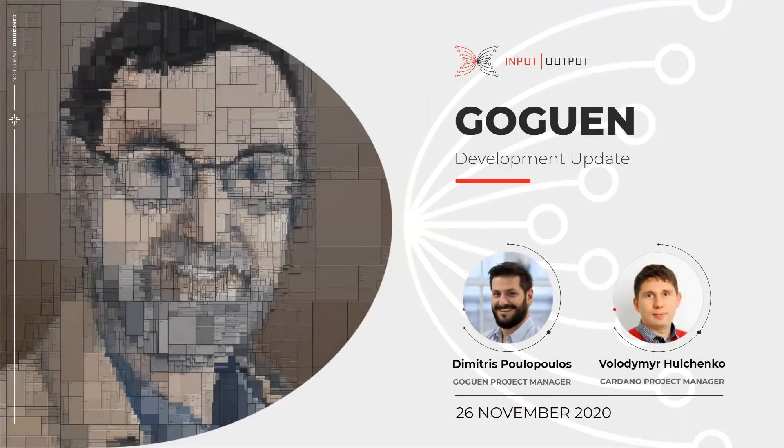Hi everyone, I'm Dimitris the project manager for Goguen and I'm here with Volodymyr the project manager for the Cardano node. Welcome to another video in our series of new development updates charting the progress of the Goguen rollout. Every two weeks we'll be bringing you the latest updates on Cardano development as we continue to roll out new Goguen features and functionalities.